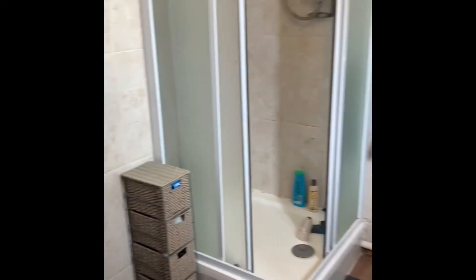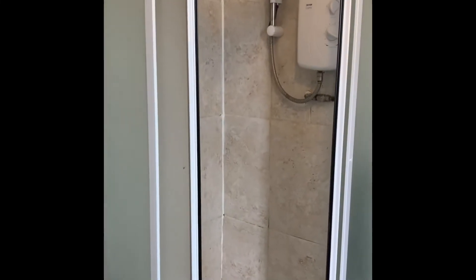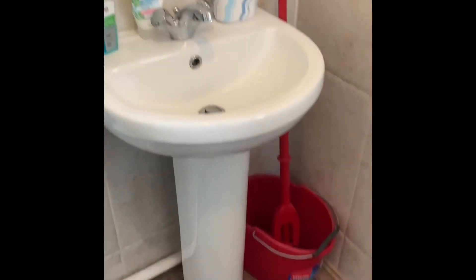With the added benefit of an ensuite in this room. Through this door you've got the ensuite: a low level WC, a walk-in shower cubicle which is tiled, as is the rest of the bathroom. You've got a washbasin on pedestal base and a rear aspect frosted double glazed window.